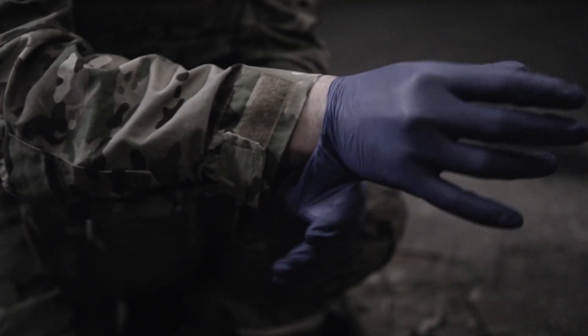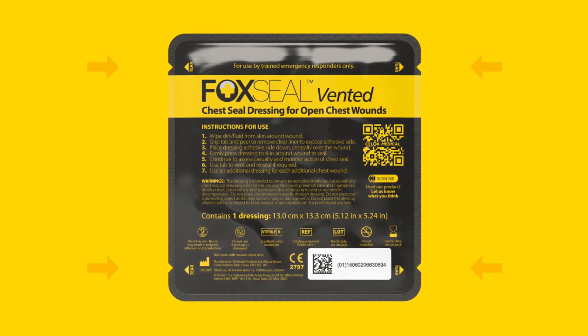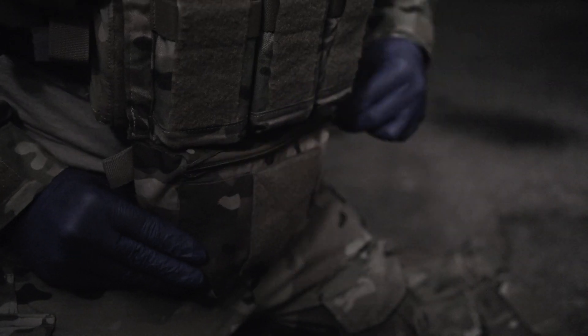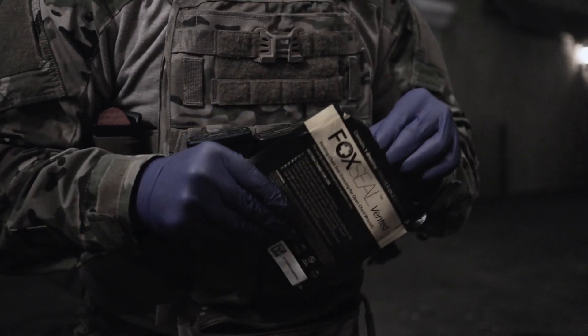Wear gloves if available. Fully expose the wound. Wipe dirt or fluid from the skin around the wound. Familiarize yourself with the product's packaging — it has four tear notches, one at each corner. Once the wound has been exposed and you have wiped the surrounding skin, open the pack and remove the Fox Seal Vented chest dressing from the packaging.